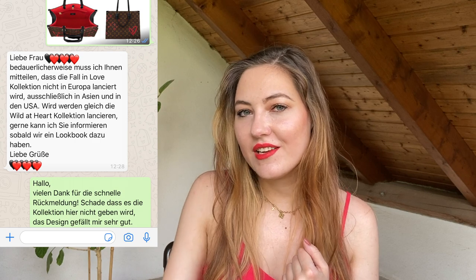Thinking this collection is beautiful but hearing the rumors I might not be able to get it, I contacted my SA on WhatsApp. I told her I had seen leaked pictures from the Fall in Love collection and asked if she knew anything about it. Her reply sadly was: 'Yeah, I'm sorry to tell you — this collection will not launch in Germany at all. We will go straight to the Wild at Heart collection.' So I'm really sorry to announce it: it will not be in Europe at all. The information about only US and Asia seems to be accurate.